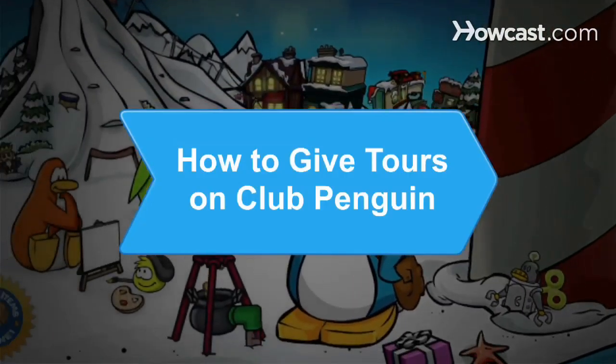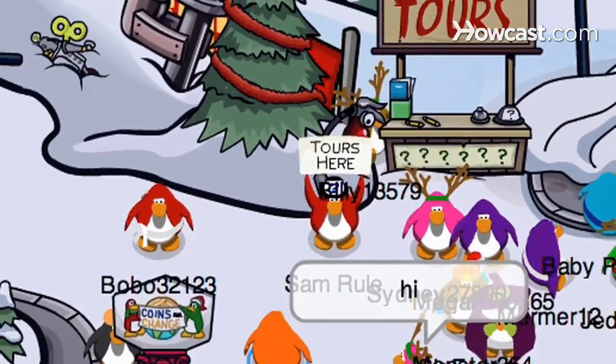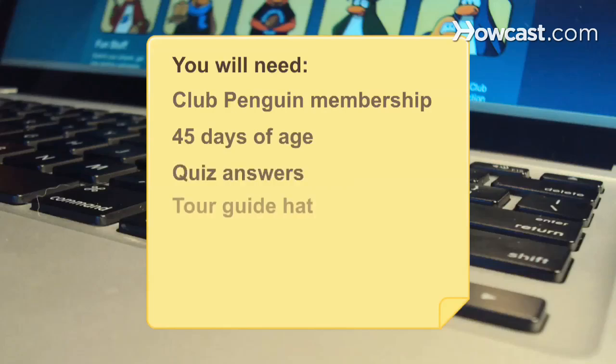How to Give Tours on Club Penguin. If you're an experienced Club Penguin player, giving guided tours is a great way to help out other people's penguins. You will need: Club Penguin membership, 45 days of age, quiz answers, a tour guide hat, and penguins to guide.